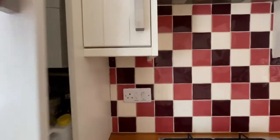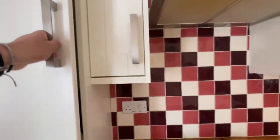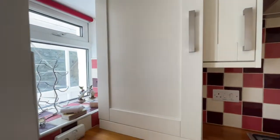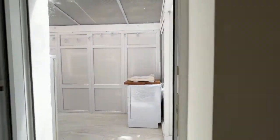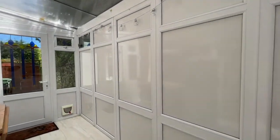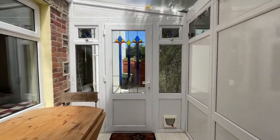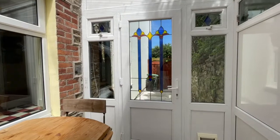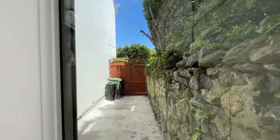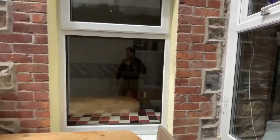In here we have the Worcester boiler, which services the gas central heating and the hot water. So we go into this little conservatory room — it's just a little side-on room, nice and warm, with a polycarbonate roof. There's a little table and chairs so you can eat out here. There's access to the side of the property and to the front through that door.